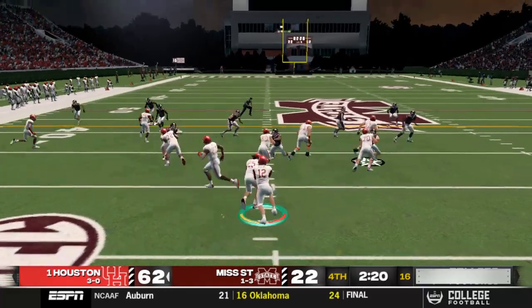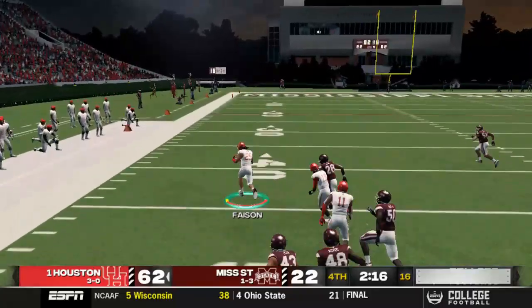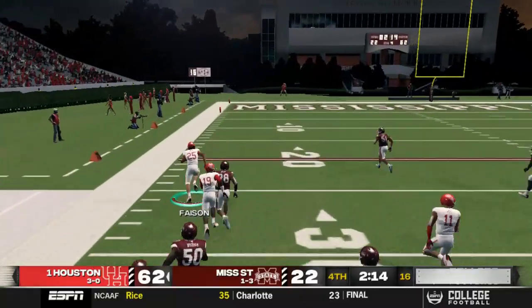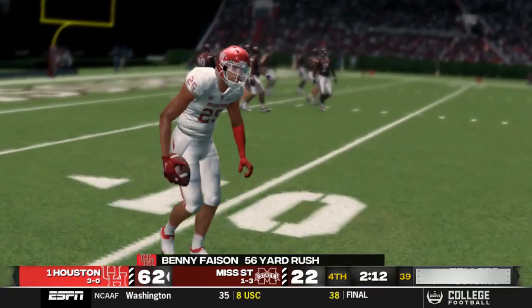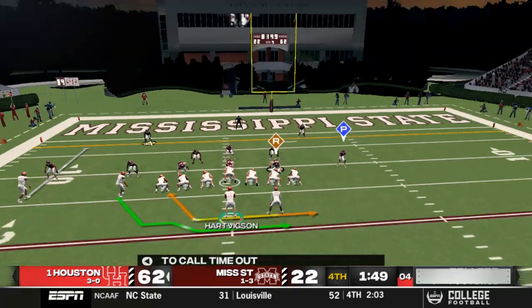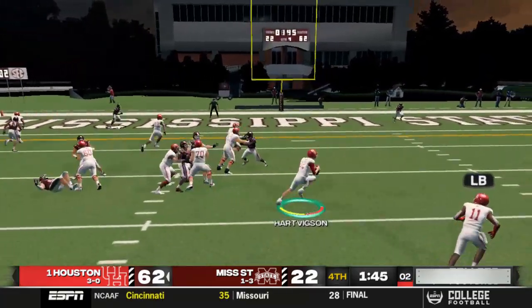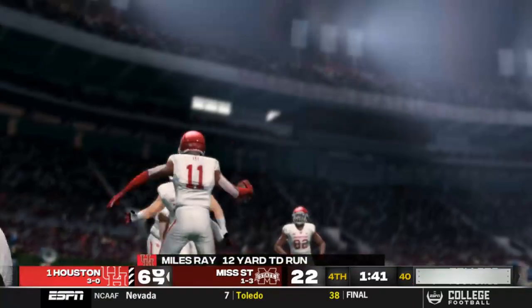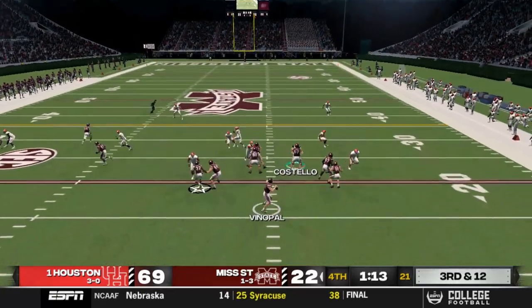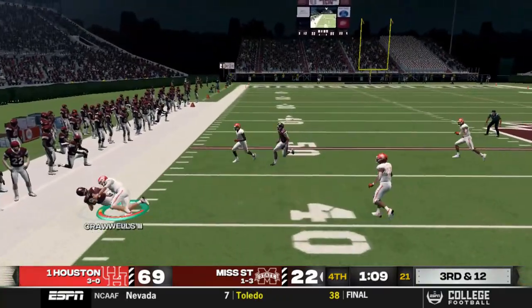With 2:21 left we run the clock: handoff to Benny Faison, who cuts outside, gets space down the left sideline, and picks up 56 yards before going down around the 12 yard line. On the next play, Harvickson trucks a defender and pitches to Miles Ray, who gets in for a 12-yard touchdown run. Our lead is now 69-22.